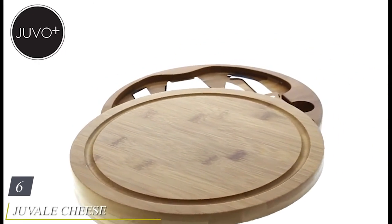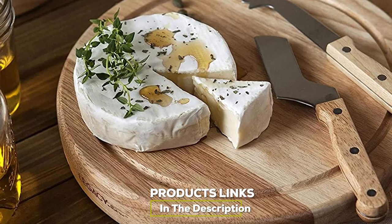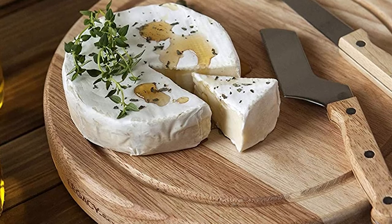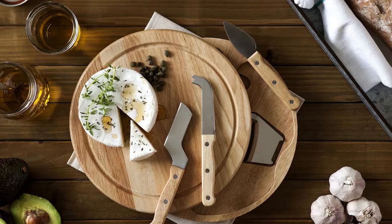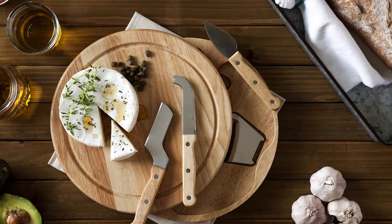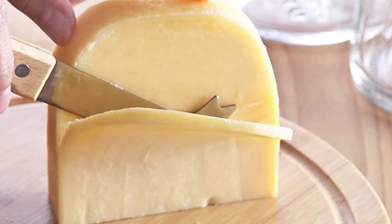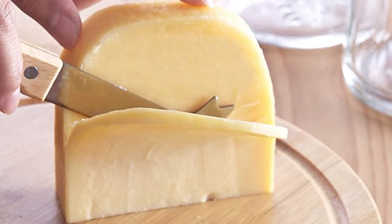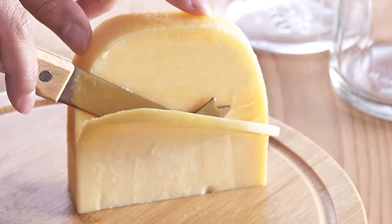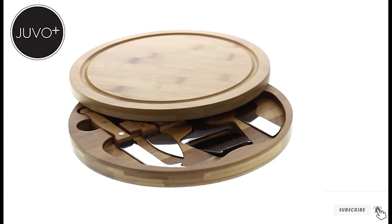The number six position is dominated by the Juvale Cheese Board Set. For a classy, practical gift, look no further than this cheese board set, complete with a set of four knives. Upon taking it out of the box it looks like a classic bamboo cheese board — lovely on its own — but when you investigate further you'll find cheese knives within. The knives and slicer work for all sorts of cheeses, the materials are durable and eco-friendly, and everything is easily cleaned with soap and water. Beloved by reviewers for its transportability and impeccable design, this makes a perfect gift for any food lover.